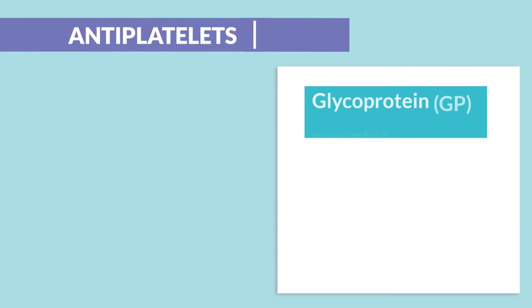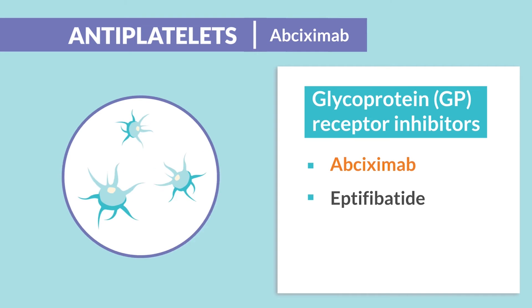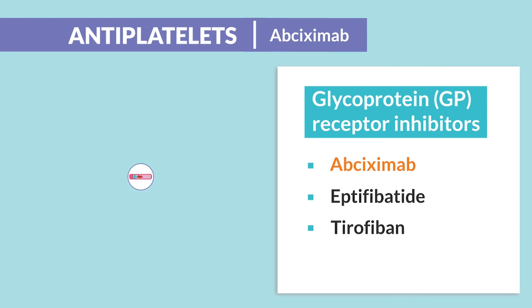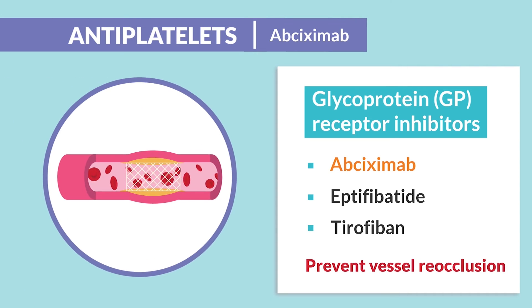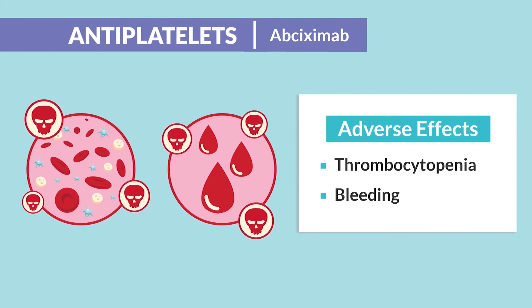For glycoprotein or GP receptor inhibitors, we have abciximab — also an antiplatelet given for prevention of platelet aggregation. The big difference is it's mainly used after cardiac procedures like a heart cath or coronary stent placement, where we want to prevent vessel reocclusion. Adverse effects are similar to aspirin but way more severe, including thrombocytopenia and bleeding.